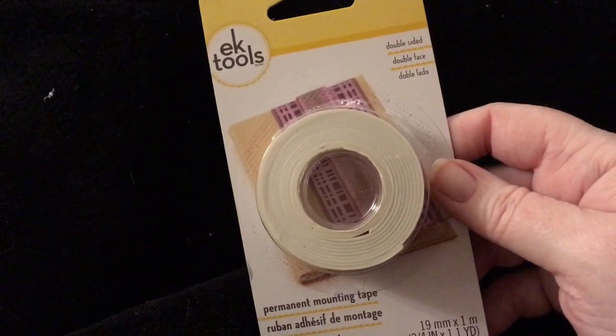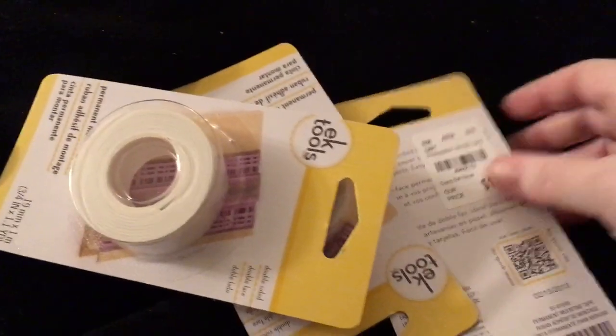I found some of these EK Tools double-sided tape. They were only $1.19. So I got three of those — that's what they had left there.